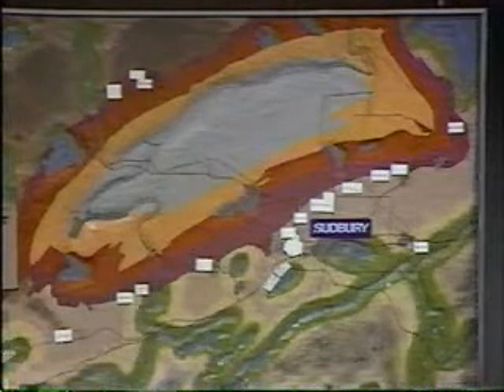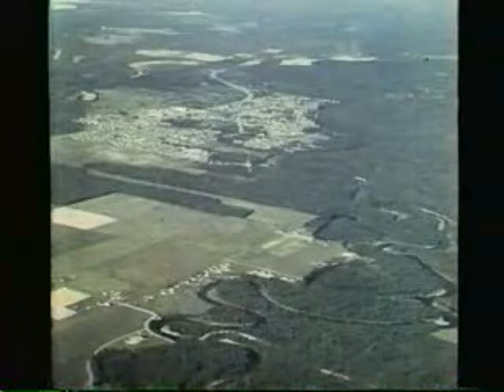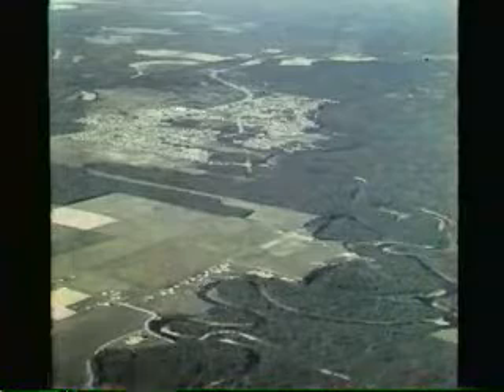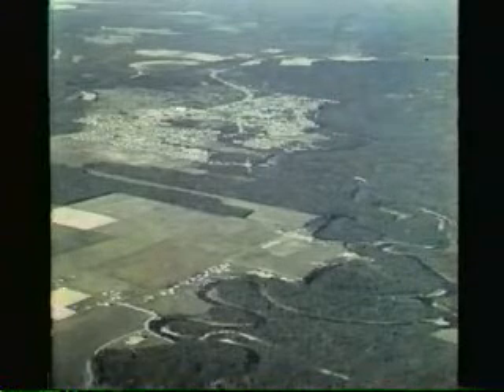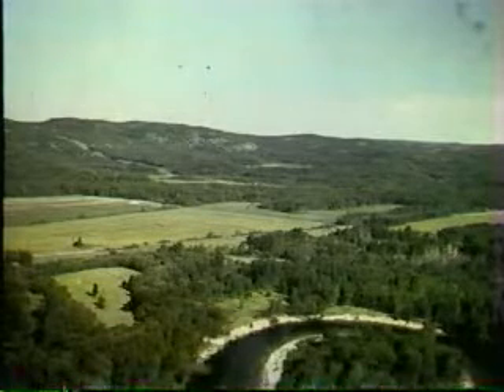If you look at the basin from the air, then the village of Dowling, for example, shows how flat the structure is in the centre. And looking from the centre towards the rim, the hilly rim of the Sudbury basin is very obvious.